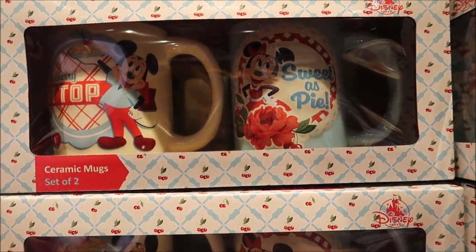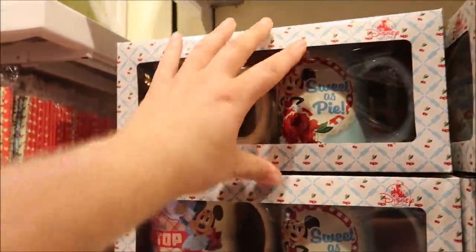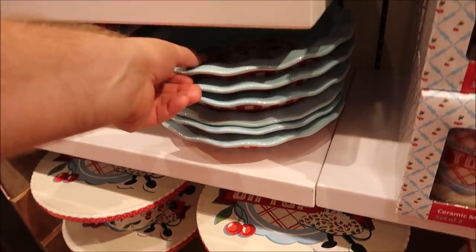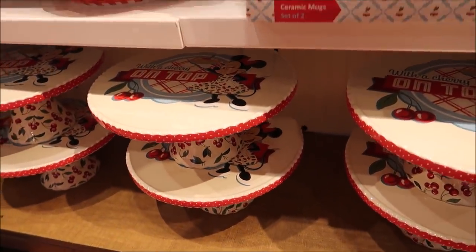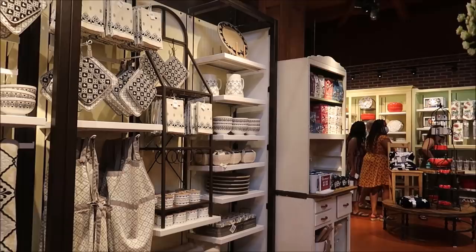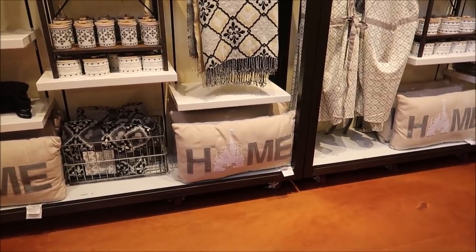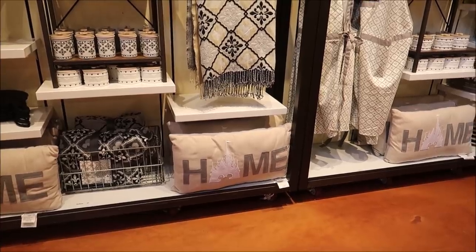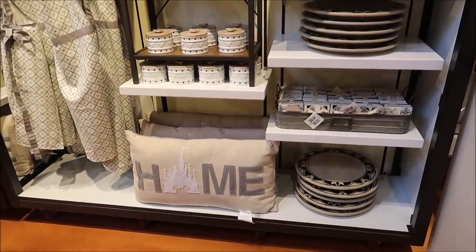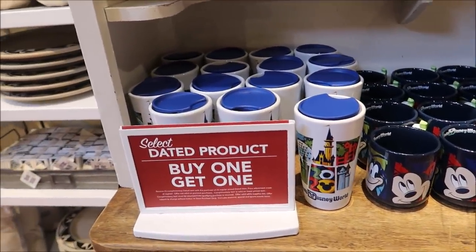They've got some nifty Mickey and Minnie kitchen stuff — ceramic mugs, Mickey and Minnie 'sweet as pie' for $27.99. They've got a whole entire set with plates and cups too. There's also what looks like a cake dish. I'm interested in this Mickey home pillow over here — that would fit on the couch excellently. The pillow is only $44.99, which is actually a pretty good deal because it's a big pillow.